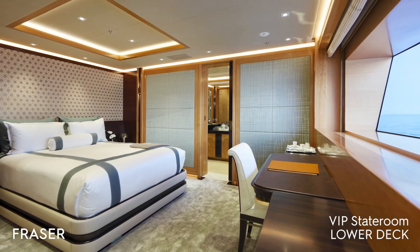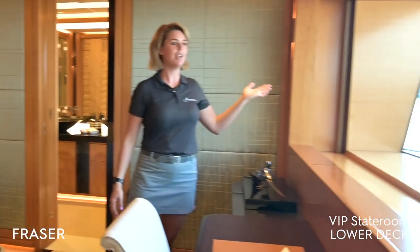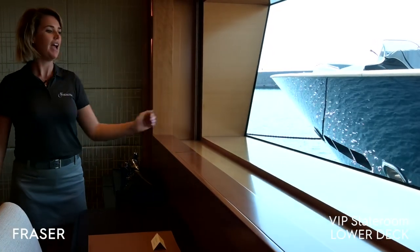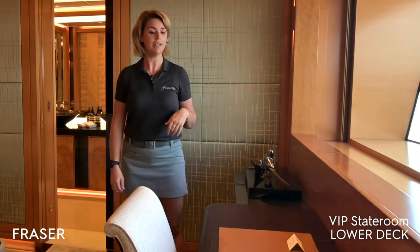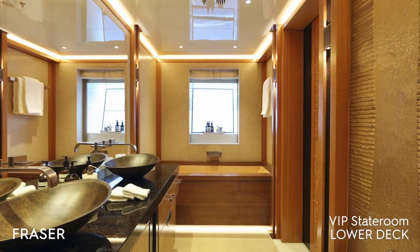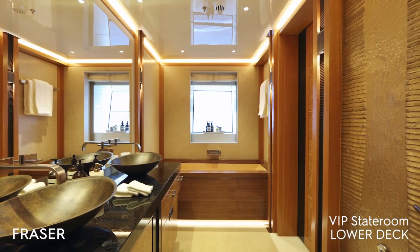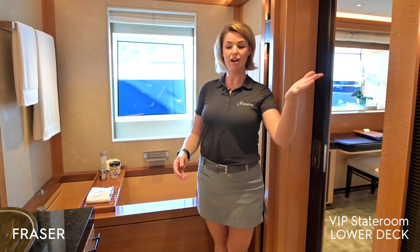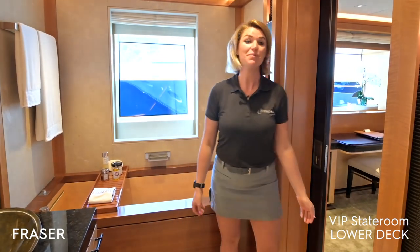Here we have a queen-size bed, nice and spacious with amazing light and a nice big window. We have a TV that pops up and that's great for viewing while underway or while guests are in bed. This is the bathroom in the VIP cabin. We have a beautiful wooden bath, which is a highlighted feature on the boat right by the window — a nice, beautiful, light, spacious bathroom. We have the shower there and a his and hers sink.